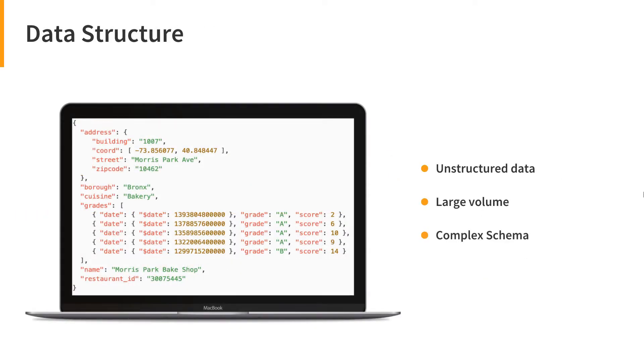If you want to store large volumes of unstructured data, you should really consider a NoSQL database like MongoDB. Otherwise, you should deal with complex schemas, migrations, and schema changes over time.